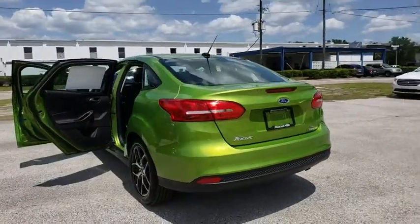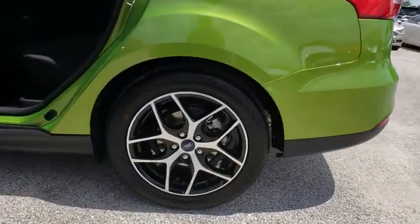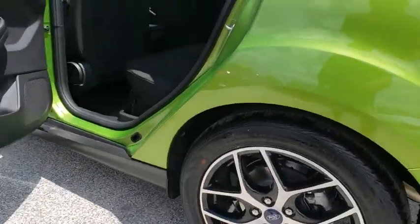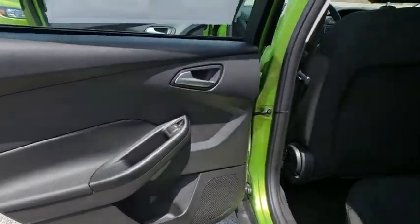Overhead console, tachometer, panic alarm, remote keyless entry, brake assist, front reading lamps, driver vanity mirror, tilt steering wheel, front bucket seats, passenger vanity mirror, speed control.